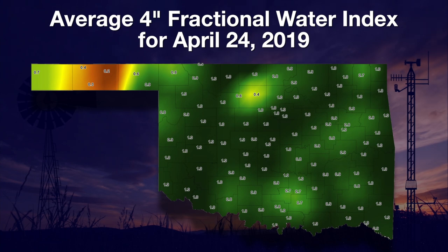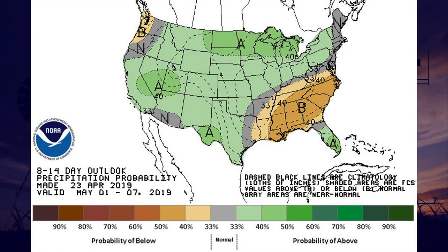However, the panhandle has lost soil moisture over the week due to limited rain and high winds. The National Weather Service forecast for the first week of May shows the wet streak is likely to continue with above-average chances of rain. Gary will now tell us more about longer-term rainfall patterns.